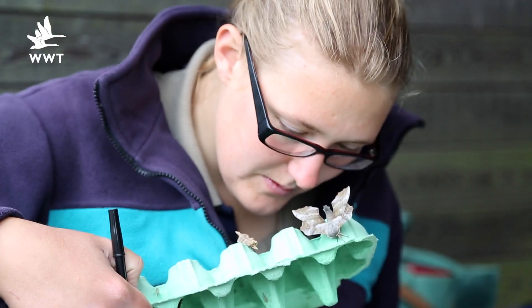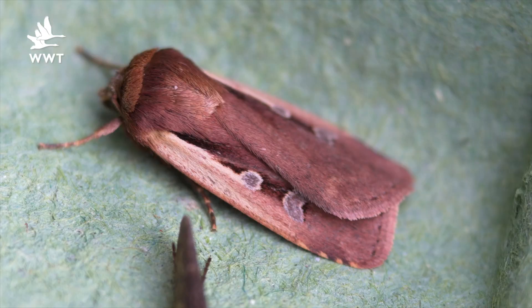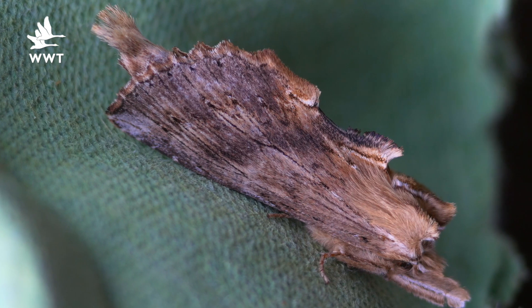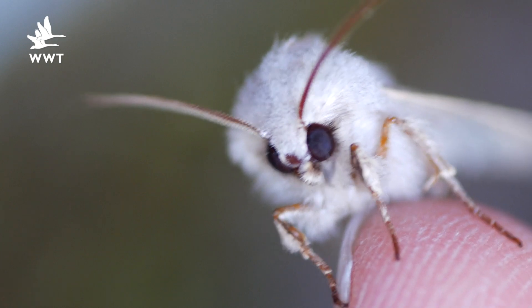One of the ways that we monitor the diversity of moths that we have here is by using moth traps. We line the trap with egg boxes. These create some fantastic little cracks and crevices for the moths to come in and stay nice and warm and cozy over the night, and in the morning we can inspect them and see them nice and close.